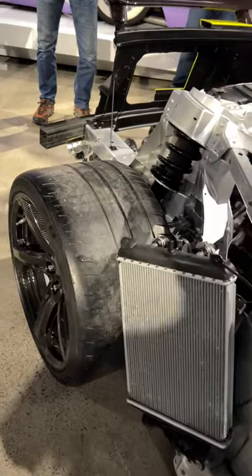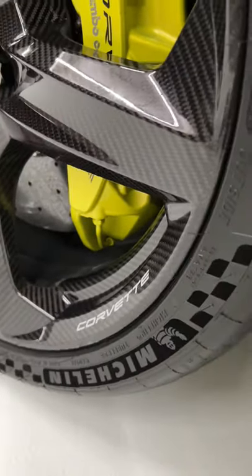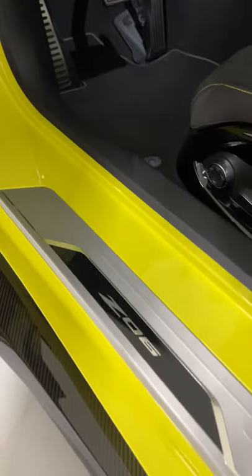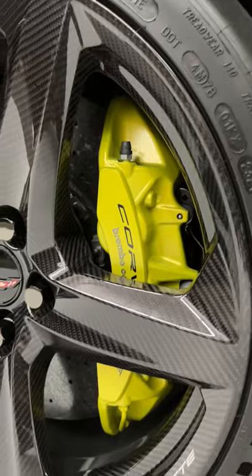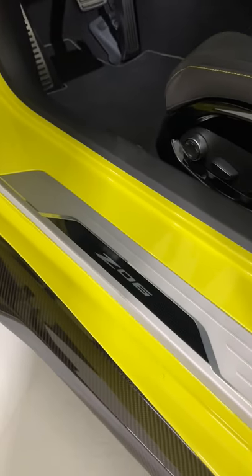On the 21-inch rear wheels, Chevy wraps super sticky 345 section tires. Chevy says 0-60 takes just 2.6 seconds. You can get a bunch of carbon fiber in the interior, carbon fiber aero, and carbon fiber wheels. No official price yet, but the Z06 will go on sale in the summer of 2022.